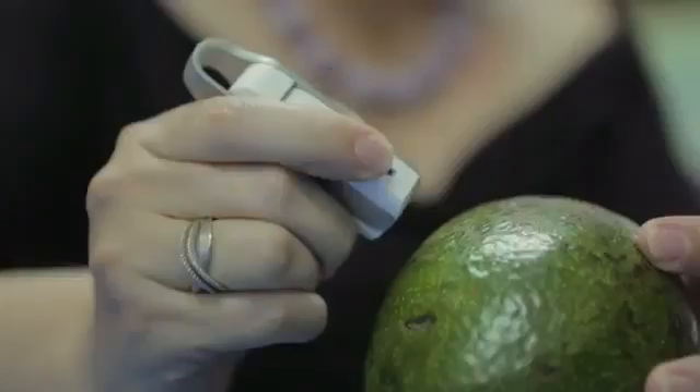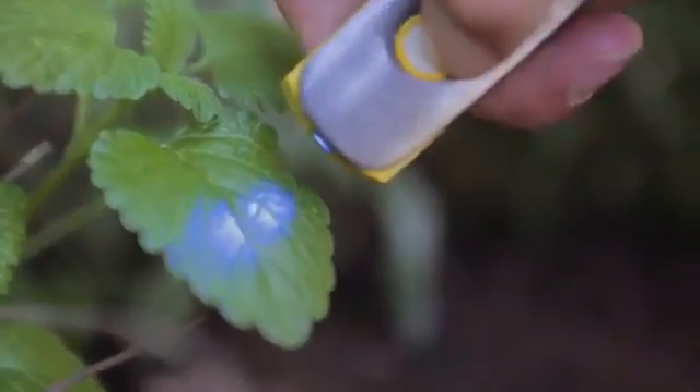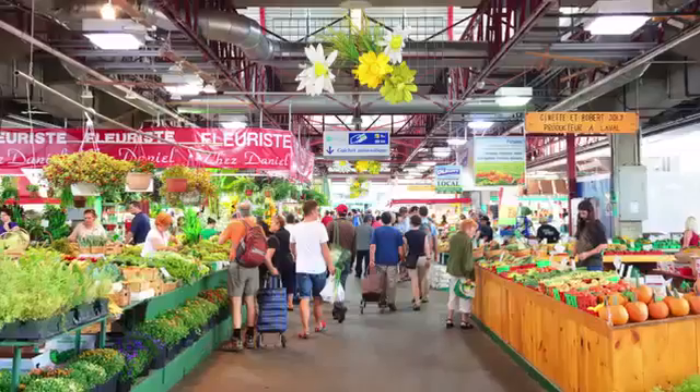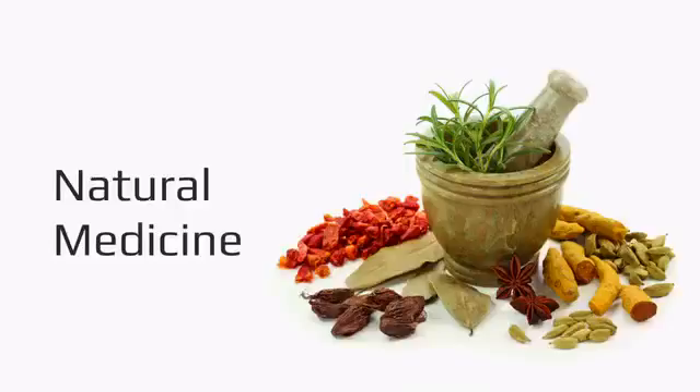Imagine if there was a way to know which watermelon is ripe, when that avocado is going to ripen, how many calories, carbs, or proteins are in that food, how your plants are doing. Imagine if there was a way to know the chemical makeup of everything you come in contact with. The applications are endless.